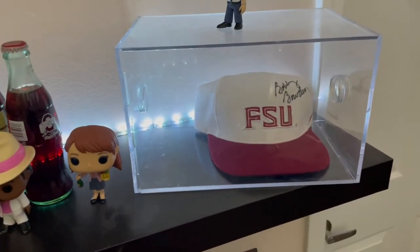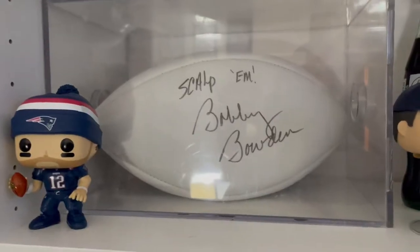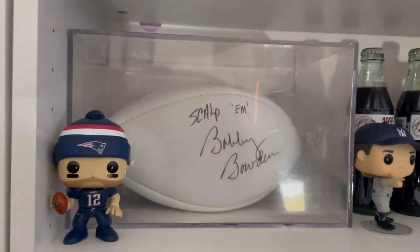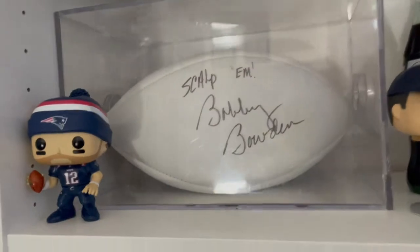But my favorite comes next — my favorite is actually the Bobby Bowden football that sits on my shelf. It's actually visible on screen when I'm doing meetings, and really all of these pieces I think I got as a high school student.